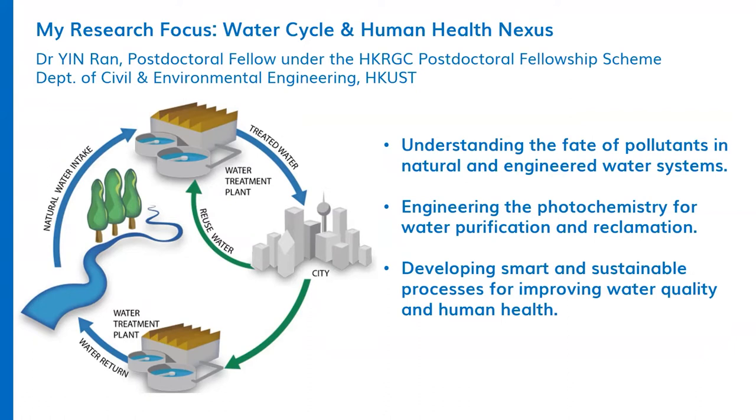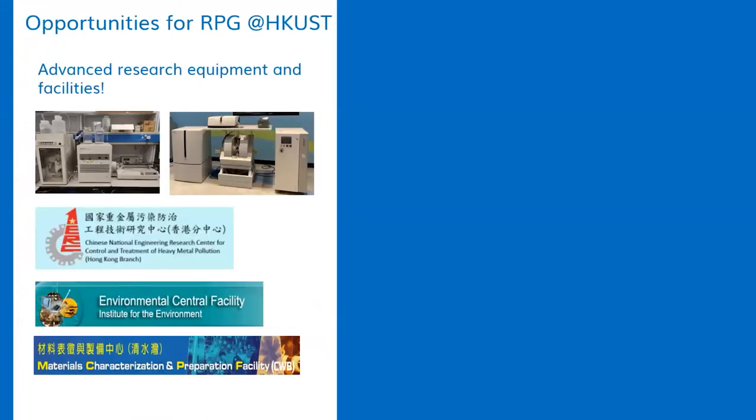To achieve my research objectives, my university gives a lot of support. For example, I have many advanced research equipment and facilities at our lab. And besides our own lab, we also have many other centers and facility providers which can help me to do different types of analysis. These centers and facilities are very helpful and effective.